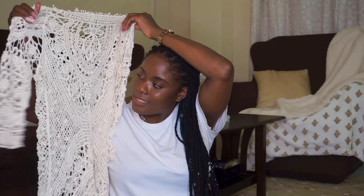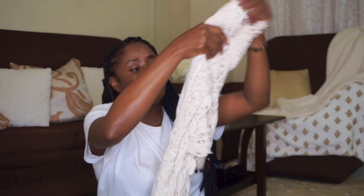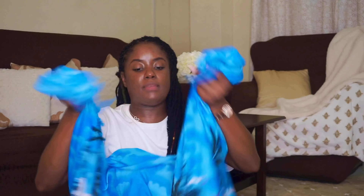For beach cover-ups, I have these netted pants and my holy grail crochet beach cover-up that I purchased in Brazil. I have never ever seen a cover-up better than this one — it's really nice for photo ops. I also have this wrap cover-up I bought in Barbados in 2013 — you can wrap it around to make it into a dress or cover-up, which is also gorgeous for photos.